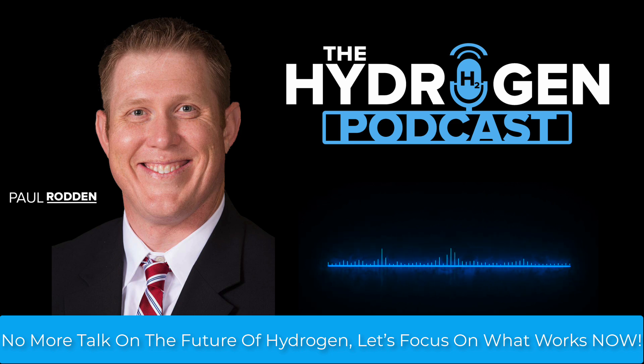The hydrogen sector is buzzing with futuristic visions — gigawatt-scale solar-powered electrolyzers or hydrogen-powered aviation. But too often these ideas overlook the technology we can deploy now to make a real impact. Today I'll zero in on the best current technologies: the cheapest production methods that maintain low to zero carbon intensity, practical storage solutions, and real-world applications, including hydrogen derivatives like ammonia and methanol.